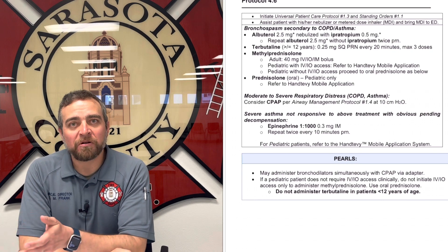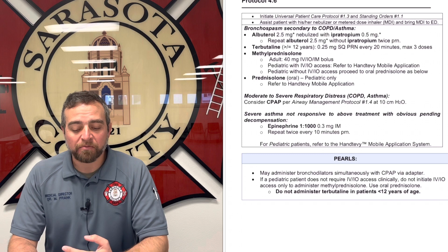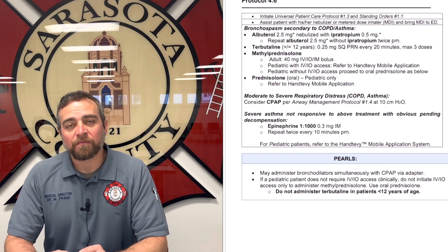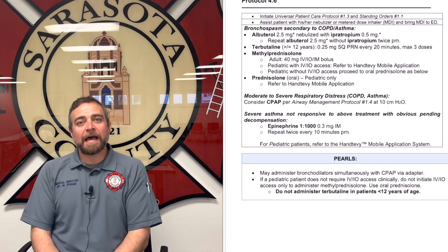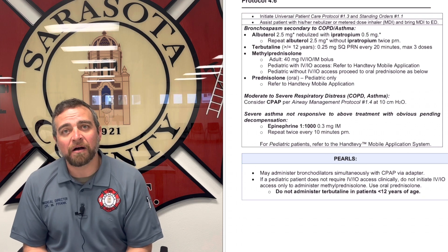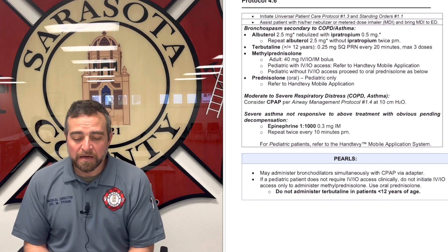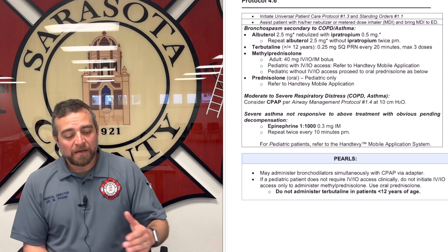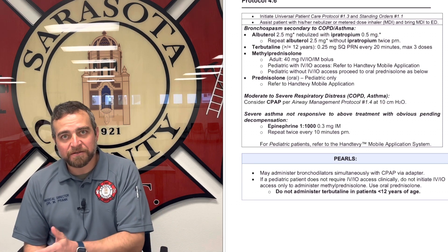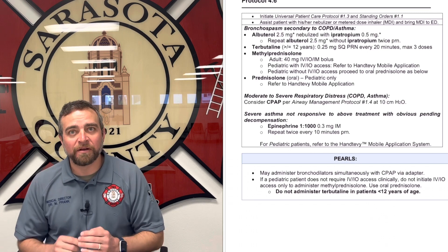The only change we're making is adding terbutaline into that protocol. For bronchospasm, you'll start with albuterol, move on to terbutaline, then methylprednisolone — the dose is now 40 milligrams. For kids, use prednisolone; if they have IV access you can use methylprednisolone and refer to the Handtevy app, but don't start IVs or IOs in kids who don't need that access. For mild asthma exacerbation, you can give oral prednisolone. If we have terbutaline we'll use it; if not, we treat without it — it's an all-or-none approach: albuterol, terbutaline, and corticosteroid for everybody.